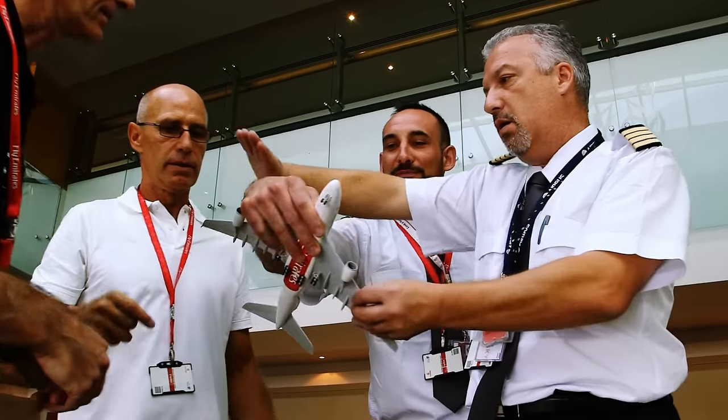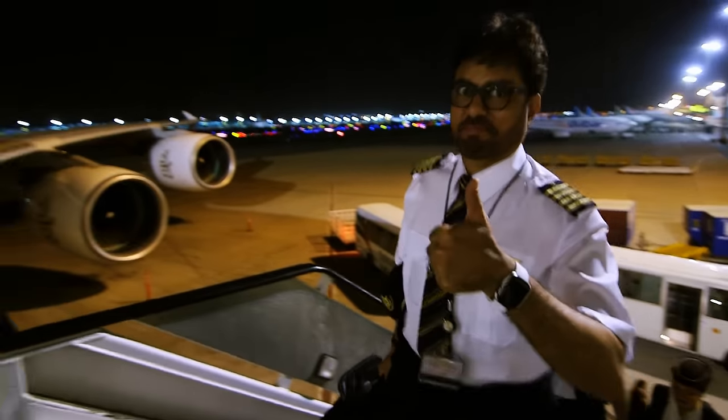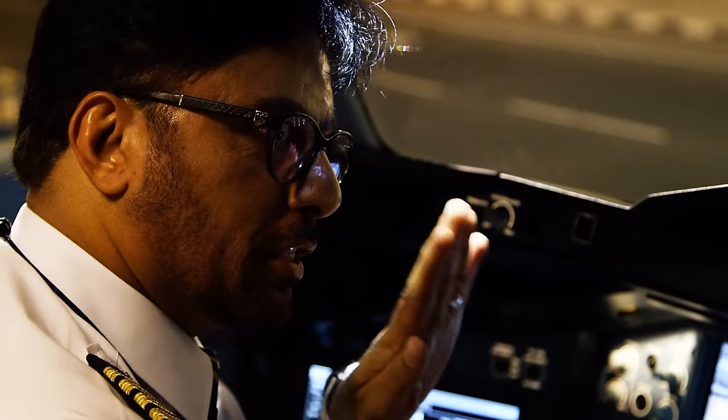It is very challenging in executing it, mainly making sure that we are all safe at all times. Safety, obviously, is the highest priority.